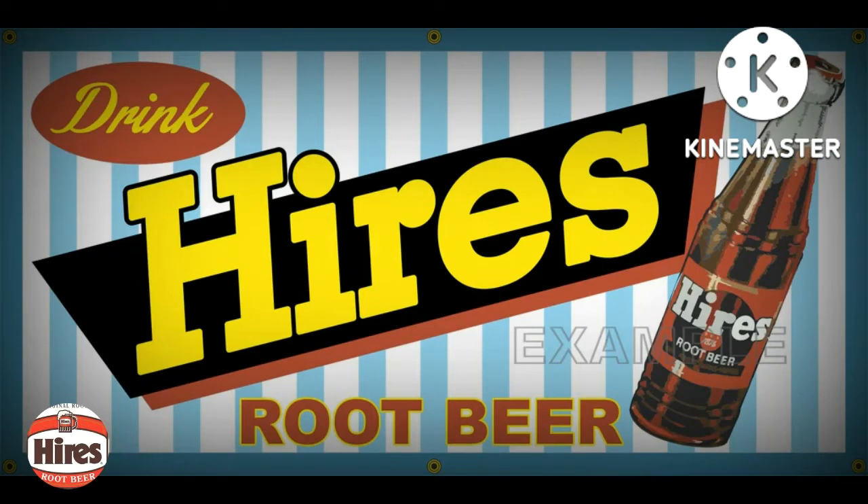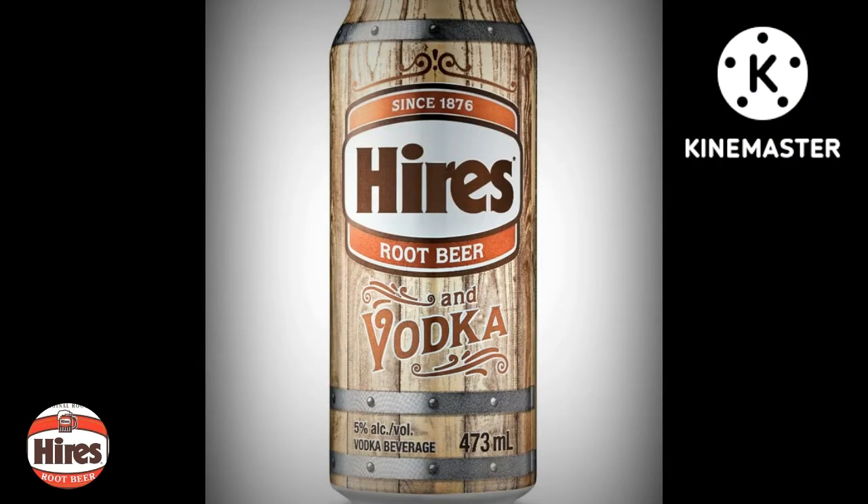You cannot find Hires on the shelves anymore, but you may be able to score some old cans on eBay or other websites. The Hires brand is now offered by Canada Dry Mott's as an alcoholic drink — Hires Root Beer and Vodka.